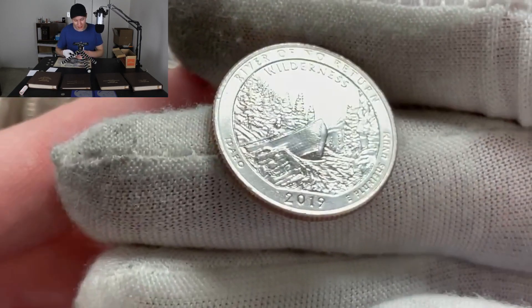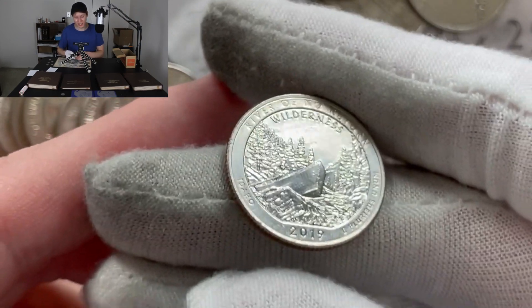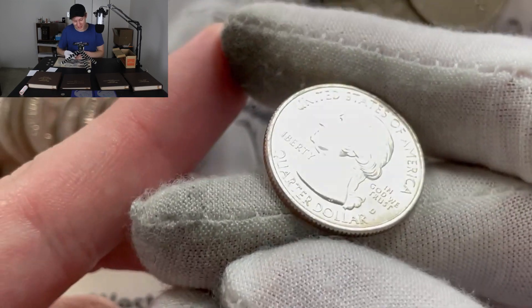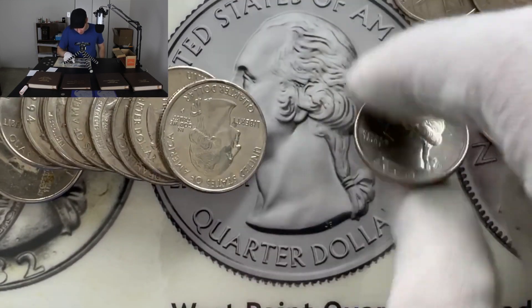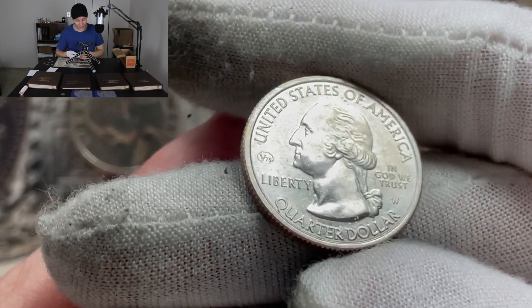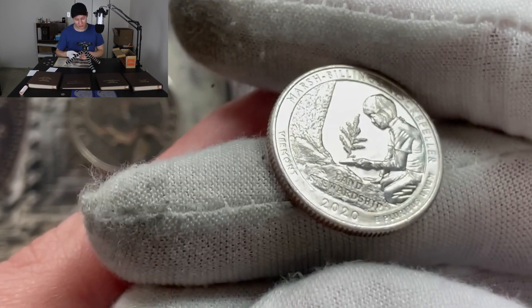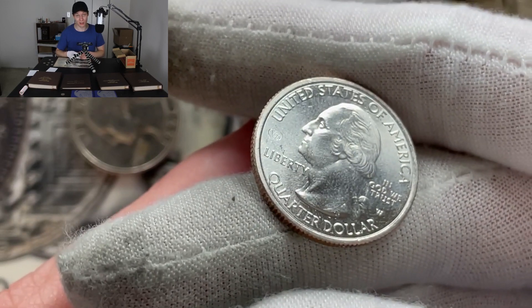Wow, look at this — we have a 2019 River of No Return, which I don't think I've ever seen come out. That's almost for sure going into the collection. We have a chance for a West Point here — can we get two in the same roll? W for wilderness or W for West Point... unfortunately just a Denver mint mark. But that one is going into the collection. There's also a 2014 Arches — I think we just need one of them now. Unbelievable roll — finishing off with a couple of very common coins. I just can't believe we got another West Point so soon.